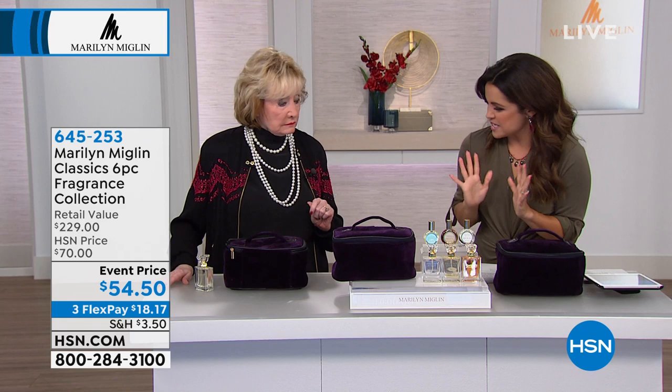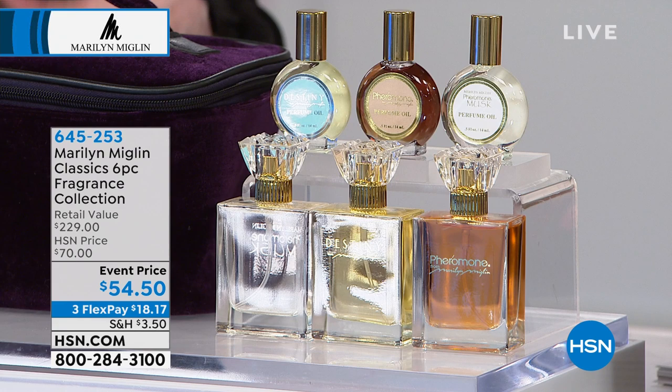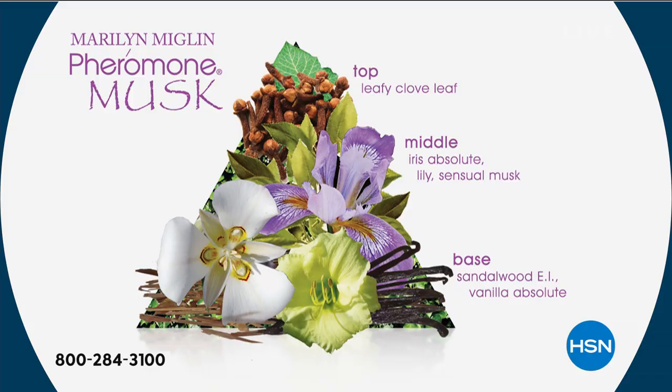Let's talk about Pheromone Musk. Pheromone Musk is the addition of actual musk, which comes from a plant. It's very heady and it leaves an after trail, so nobody will forget you — coming or going. It starts off with clove leaf. In the mid-notes, we have iris absolute, lily, and the sensual musk. And then the base notes: sandalwood and vanilla absolute. Vanilla amplifies lust, and sandalwood is very luxurious — they fought wars over it.